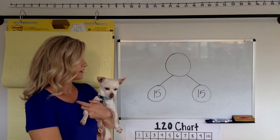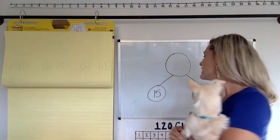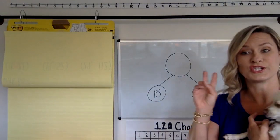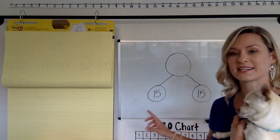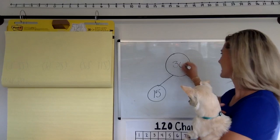Are you ready to tell me? One, two, three, tell me. Did you say 30? I think you did. Chip, did you say 30? I'm going to guess that you said 10 plus 10 makes 20, and then 5 plus 5 makes another 10, and so 20 plus 10 makes 30. Did I get it right? Is that how you solved it? Or did you do something different?